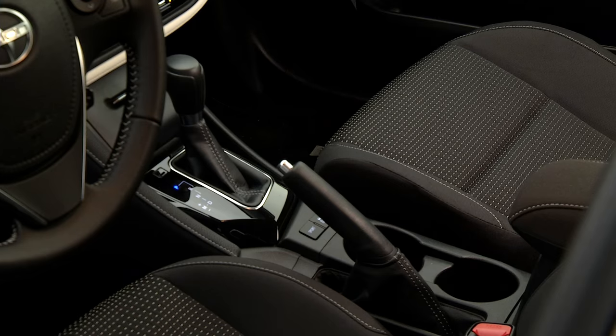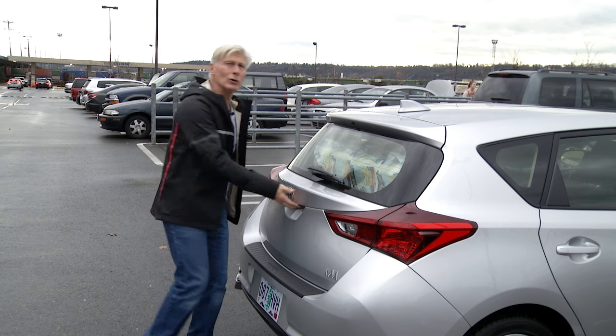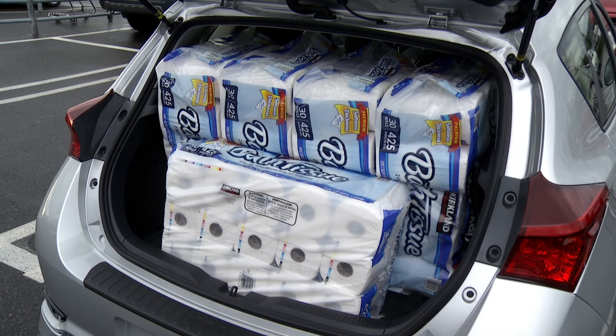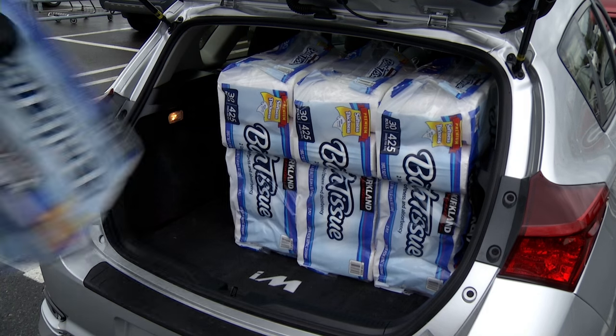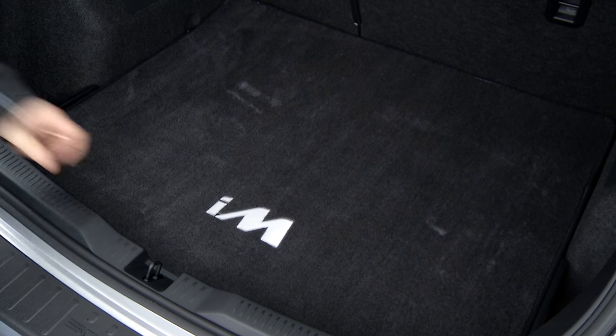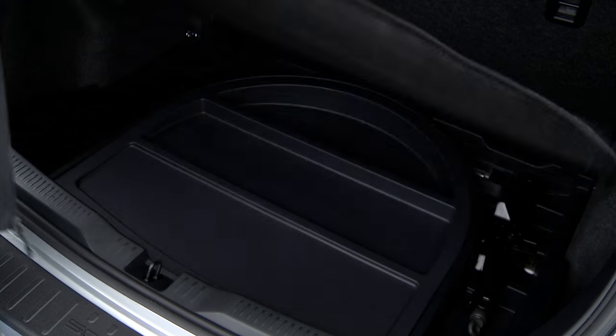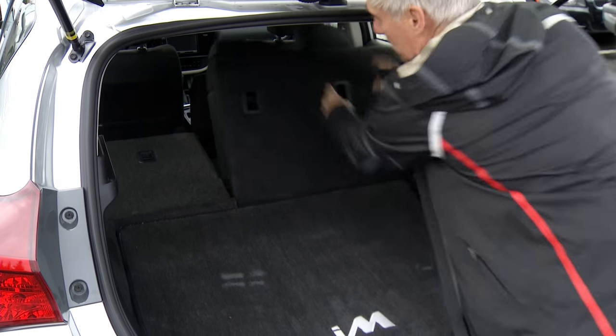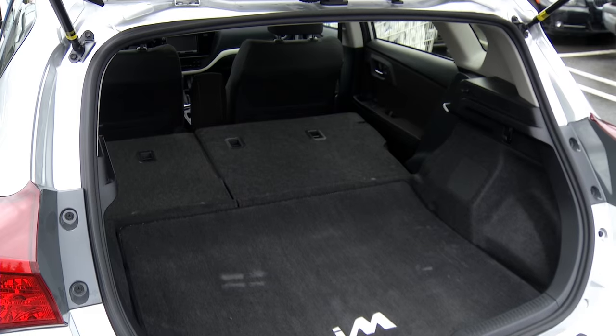Matrix still sounds good to me. Why buy this over the similarly sized Corolla sedan? Cargo flexibility. The Corolla can swallow six packs, the iM only five. But the Scion's large hatch lets bigger things, such as bikes and furniture, into the car — especially with the seats dropped. Just like a small crossover.